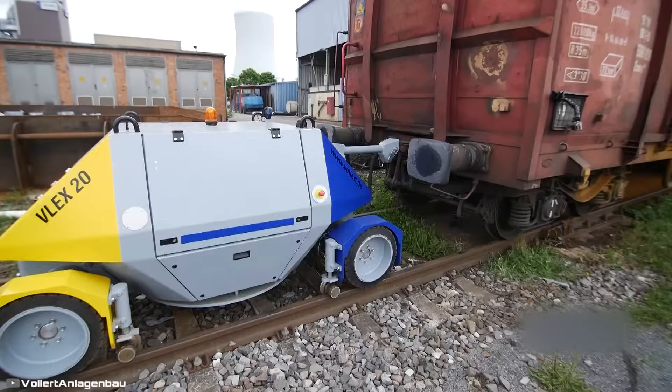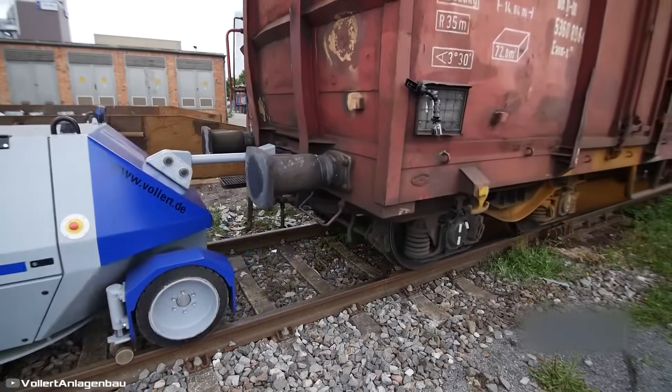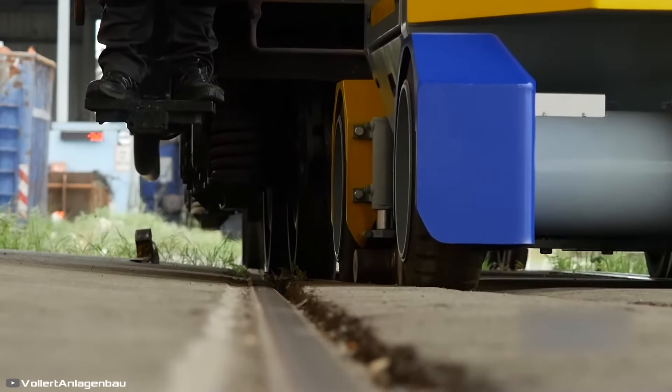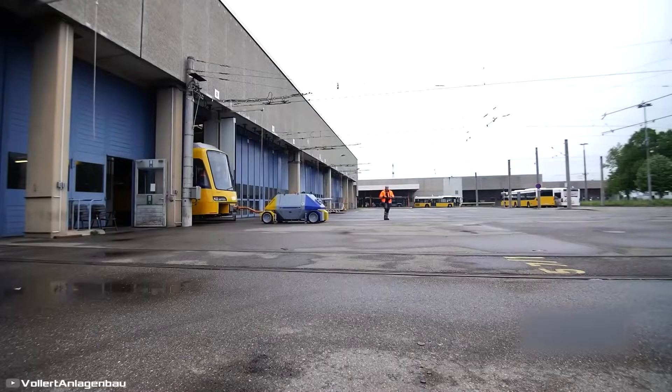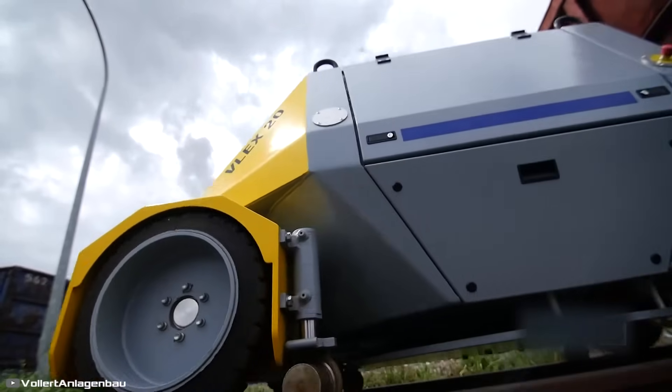Controlled via remote, the vehicle features a coupling system to attach rail cars effortlessly. This groundbreaking invention eliminates the need for bulky locomotives on short-distance rail car transfers, making operations more efficient and cost-effective.